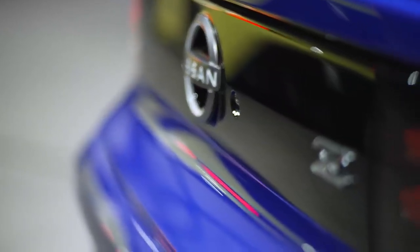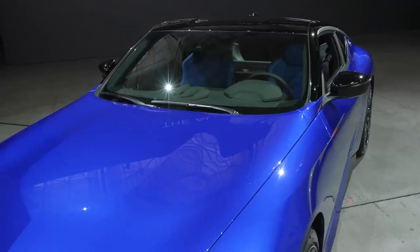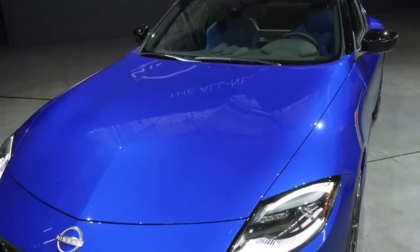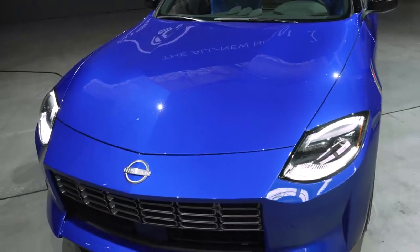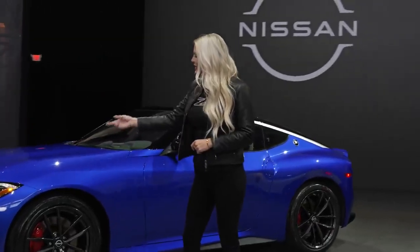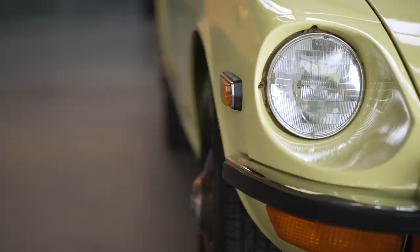The all-new Z boasts a fresh new exterior that respects the past yet delivers on the future. Its designers wanted a design that traveled between decades but still felt distinctly modern and tech-forward. The exterior takes on a traditional rear-wheel drive sports car design with a long hood, lower rear stance, and a silhouette that pays homage to the first-generation Z.